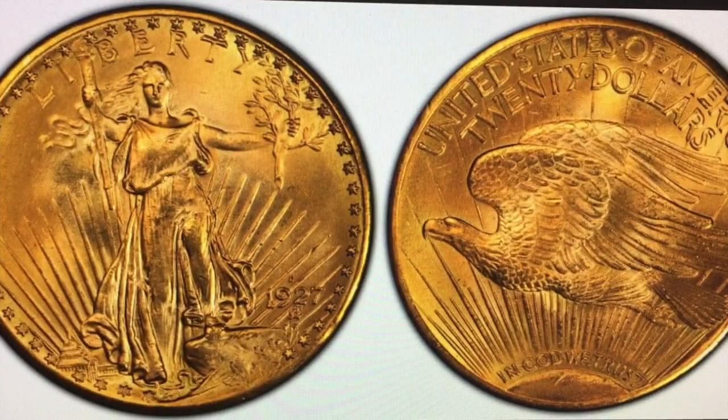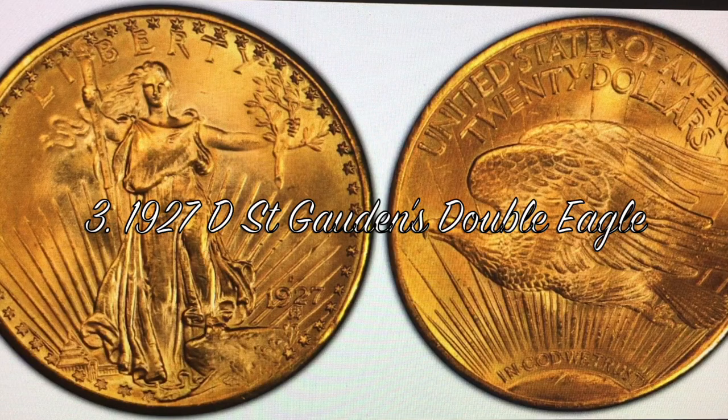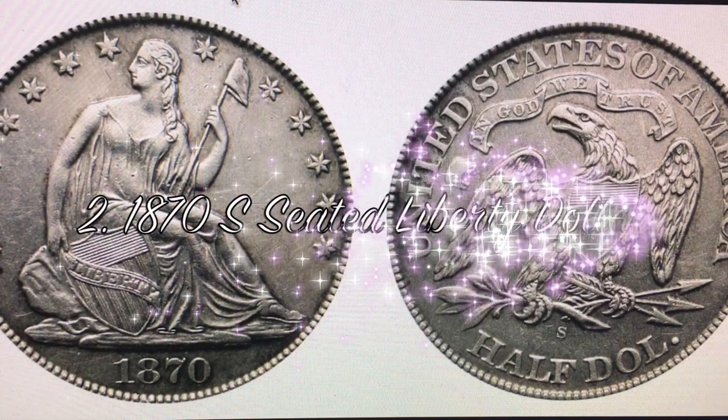In the number three spot we have the 1927-D St. Gaudens Double Eagle. Only 180,000 of these were minted. When these first came out that was a $20 face value — nowadays you're looking at $270,000 in average condition and up to $1.2 million at auction if you have it certified graded in MS-plus.